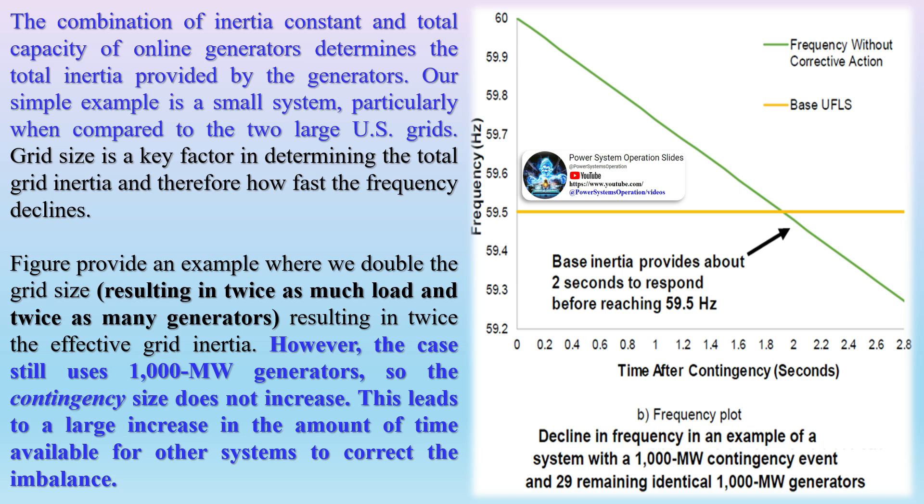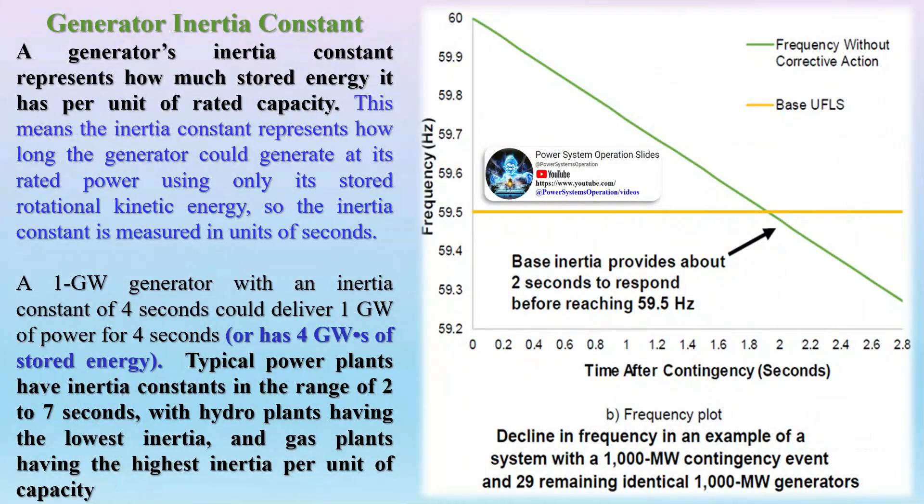For generators of the same type, a 200 MW generator would have roughly twice the inertia of a 100 MW generator. Inertia scales with generator size because larger-capacity generators have more physical mass in the turbine, generator, and other rotating machinery. However, two equal-sized generators of different types may have different inertia due to differences in the size and shape of the rotating equipment. This is reported as the inertia constant of a generator or generator type. Grid size is a key factor in determining total grid inertia and how fast frequency declines. Doubling the grid size results in twice as much load and twice as many generators, resulting in twice the effective grid inertia; however, the contingency size does not increase, leading to a large increase in the time available for other systems to correct the imbalance.